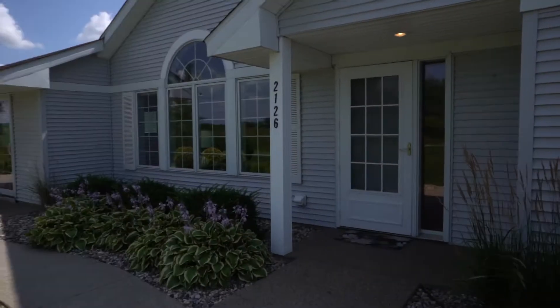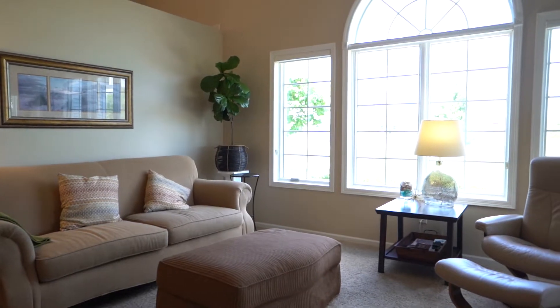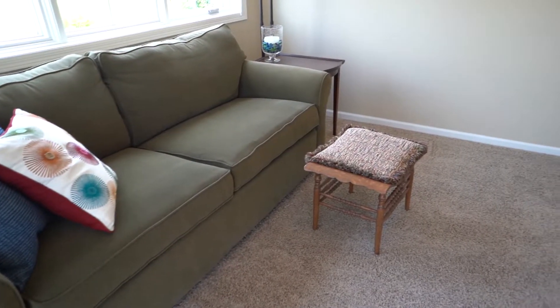Welcome to 2126 Rolling Green Lane, located on the edge of North Mankato. Just inside is the living room along with the sunroom, which have plenty of natural light from big windows.